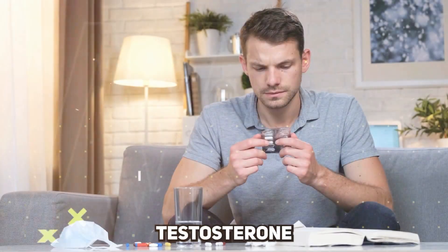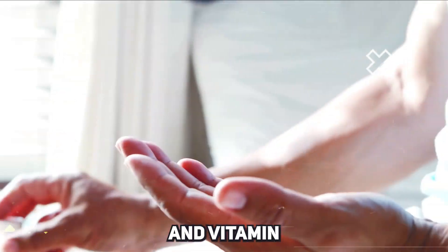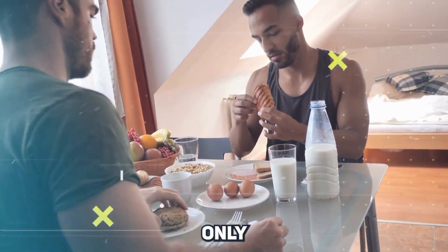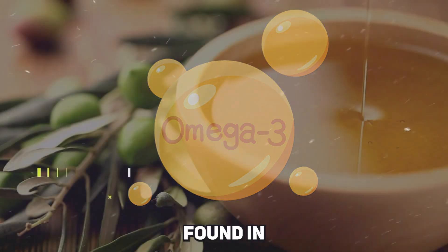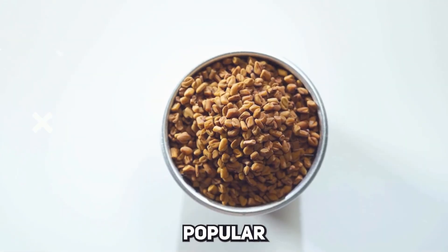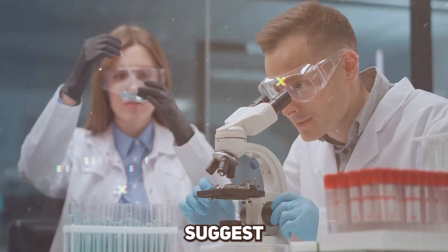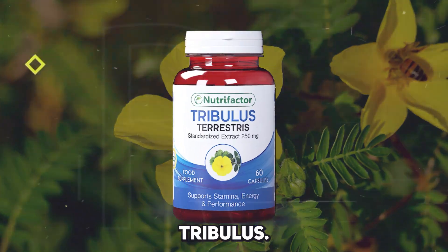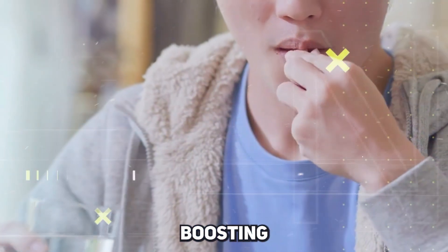Common supplements for boosting testosterone include D-aspartic acid, a natural amino acid that can increase testosterone levels, and vitamin D supplements, especially useful for those who don't get enough sunlight exposure. Then there's zinc, which is important not only for testosterone production but also for overall hormonal health. Omega-3 fatty acids, found in fish oil supplements, can also support testosterone levels by improving metabolic health. Another popular choice is fenugreek, an herb linked to boosting testosterone levels — some studies suggest it can increase libido and sexual performance. Tribulus terrestris, a herb used in traditional medicine, is another supplement often touted for its testosterone-boosting properties.